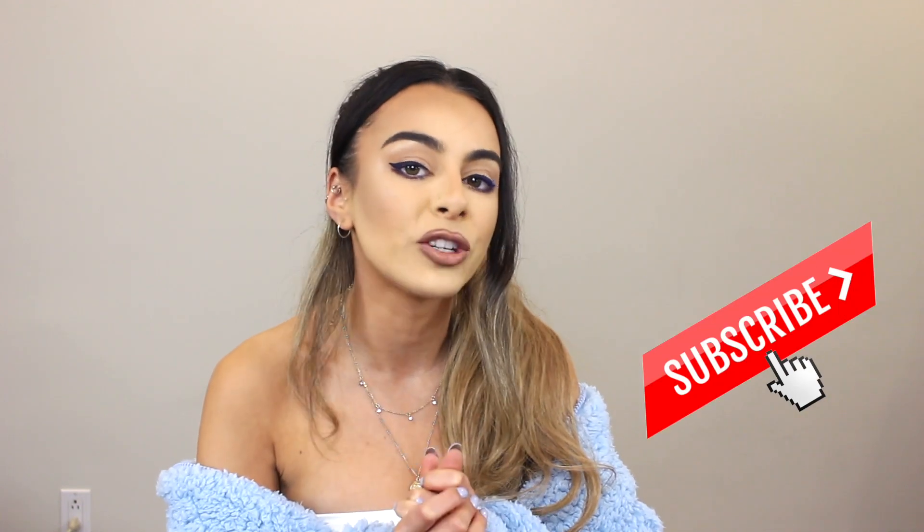If you guys are new to my channel and you like these types of videos, I would really love for you guys to subscribe and join this mini family, and like this video if it helped you out. Also leave me some comments down below because I do love connecting with you guys. And without further ado, let's get into the haul.